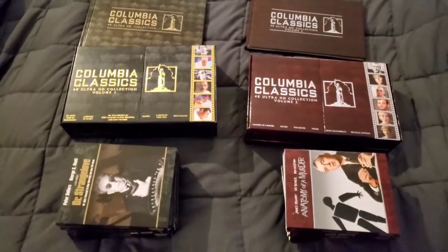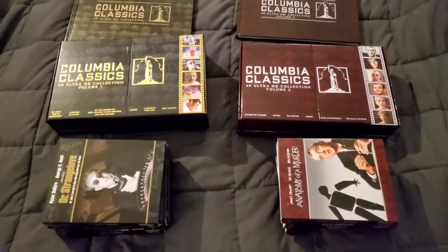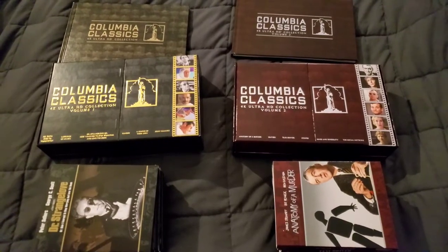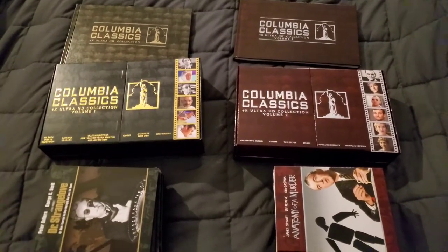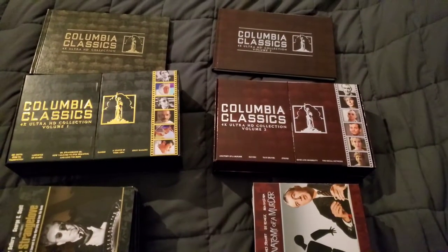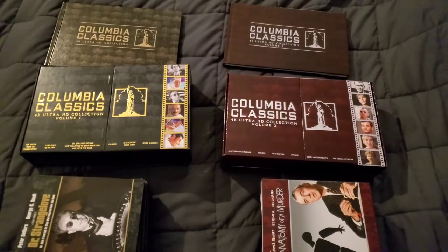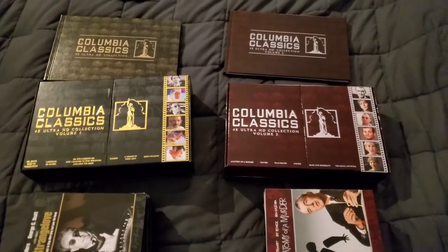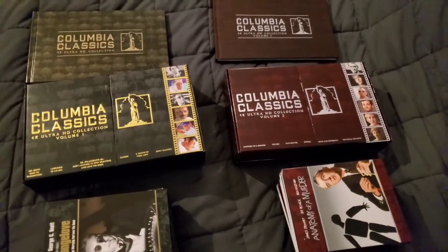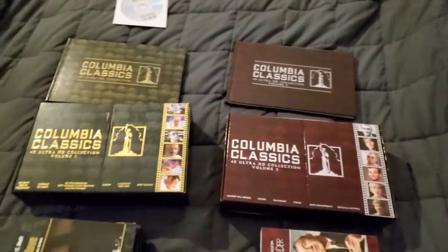Hey guys, it's Movie Madness here and I got a new pickup I wanted to share with you. I know it's been a little while, but I just haven't grabbed much — I haven't bought any new Vinssons. I'm really low on cash these days and can't afford to grab all the stuff I used to. I'm still keeping up with my Paramount Presents and plan on doing a video on that in the near future. But funds are quite low, and I could not resist the Columbia Classics set.